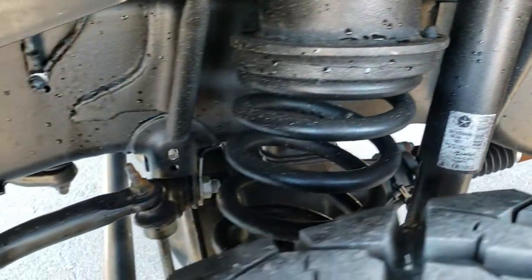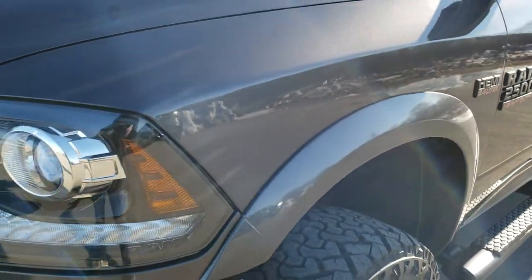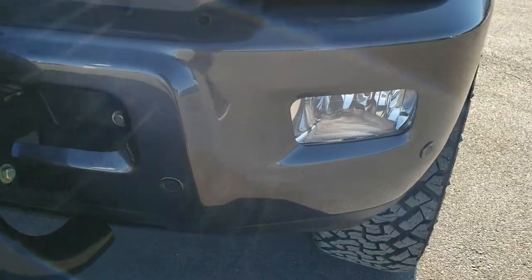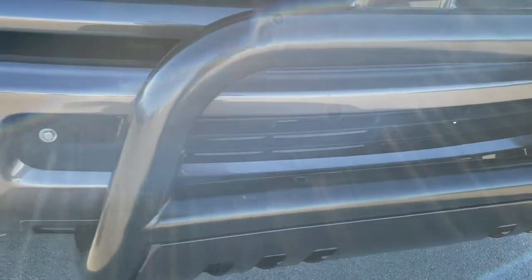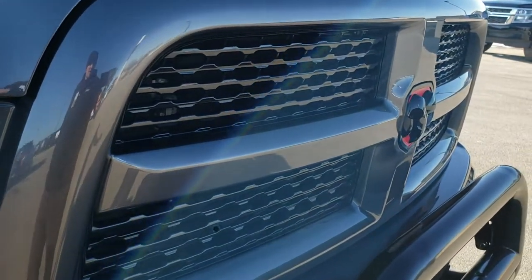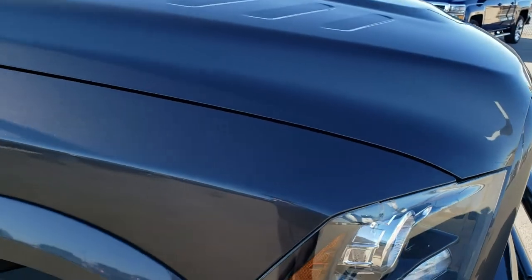You can see it has a leveling kit — looks like about a 3 inch leveling kit. Frame and underbody is in excellent shape. It has the projector lamp headlamps, the LED running lights, factory fog lights, and has the front bumper parking sensors.